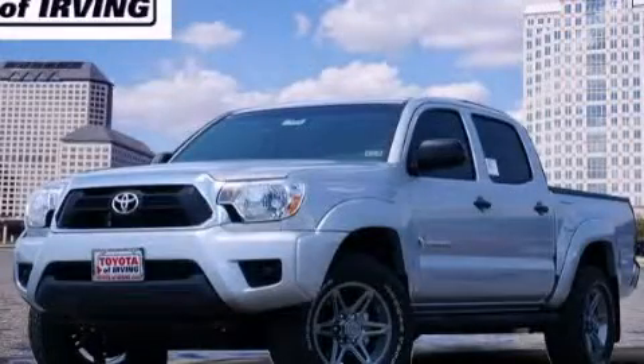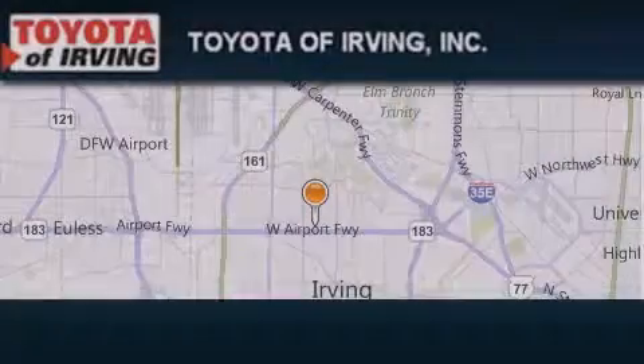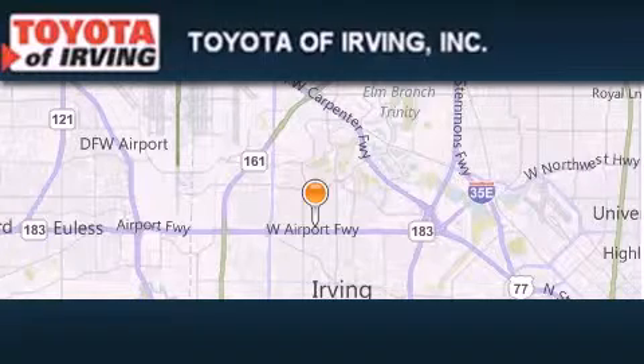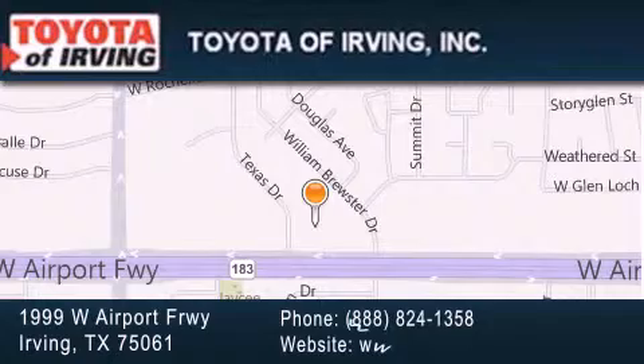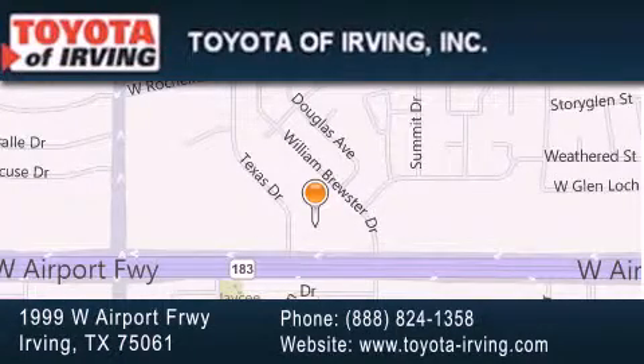Please call today to reserve this vehicle for a test drive. Toyota of Irving is located at 1999 West Airport Freeway in Irving. Our goal is to exceed all of your expectations to ensure that you'll return for future visits.